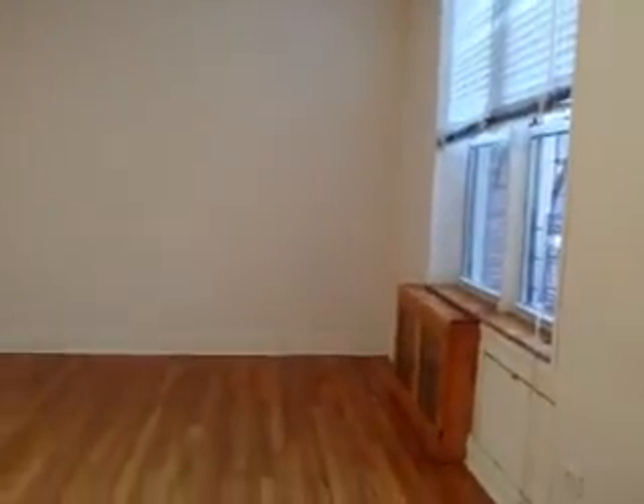Here's one of the large bedrooms. It has a window — you can bring in a lot of light during the day. There are two closets, and they're connected.